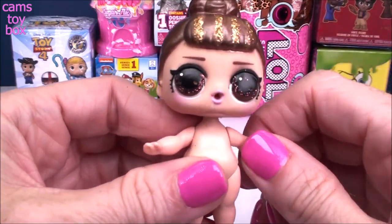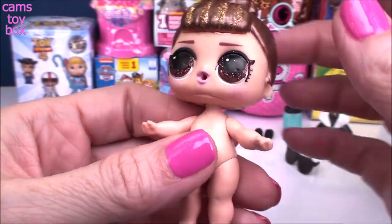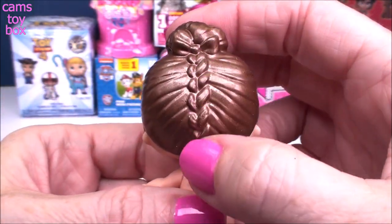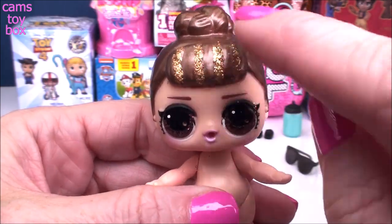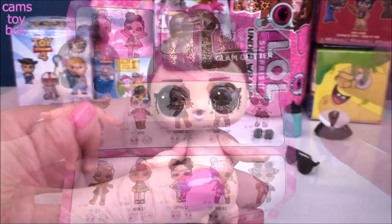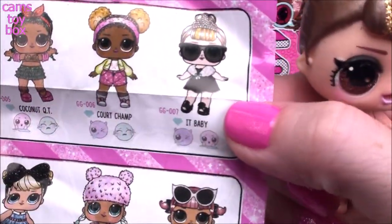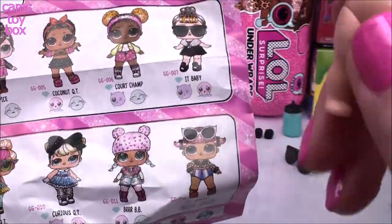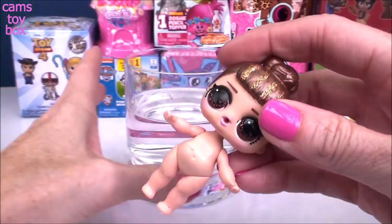And a beautiful tiara headband in white glitter. Our doll today is the beautiful It Baby — super pretty with brown hair, beautiful sparkly brown eyes, a really nice braid and bun, and gold highlights in her bangs. There are 12 different dolls to collect in the Glam Glitter series. She's considered a fabulous doll and she's either going to be a spitting or tinkling doll.